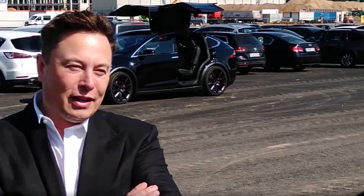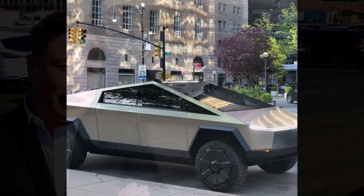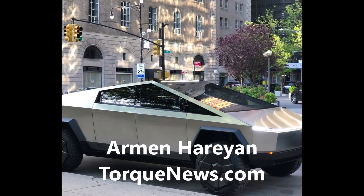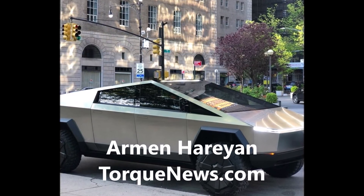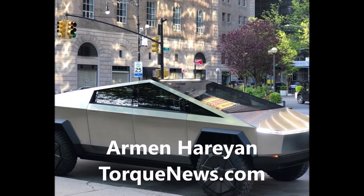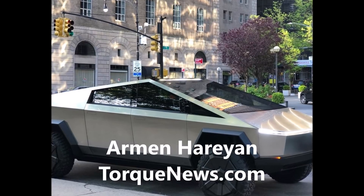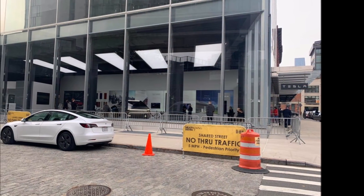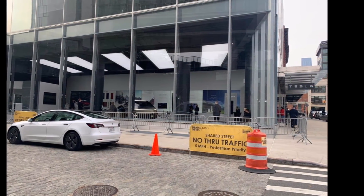Welcome back, friends. This is Armin Harian from TorqueNews.com. Please subscribe to our channel and join our community for daily Tesla news. Tesla's Cybertruck will have an add-on option for solar panels — an e-cat system — that will allow the truck to be charged from the sun while driving or parked. Jeremy Johnson from the Torque News Tesla reporting team reports this. This has profound implications for those in sunny areas and may mean rarely having to charge your Cybertruck for people with short commutes.